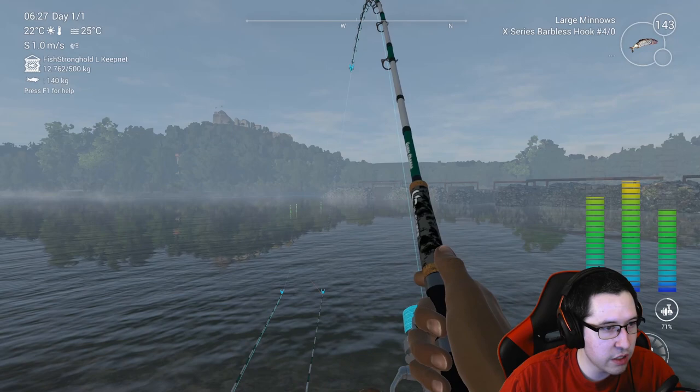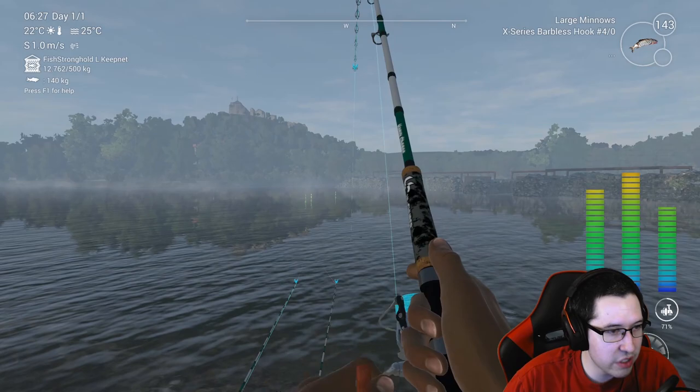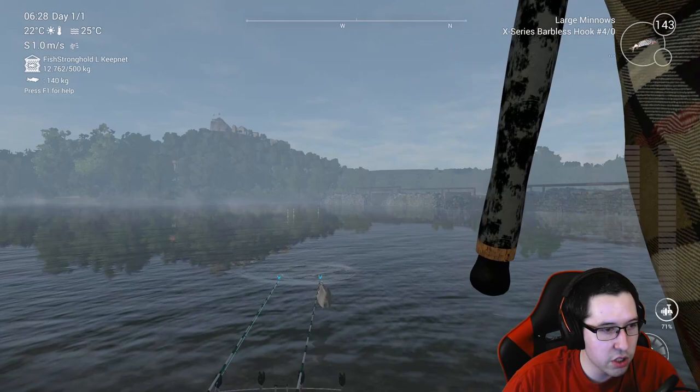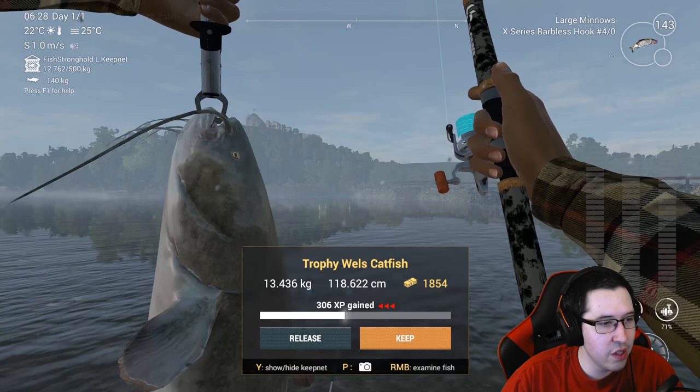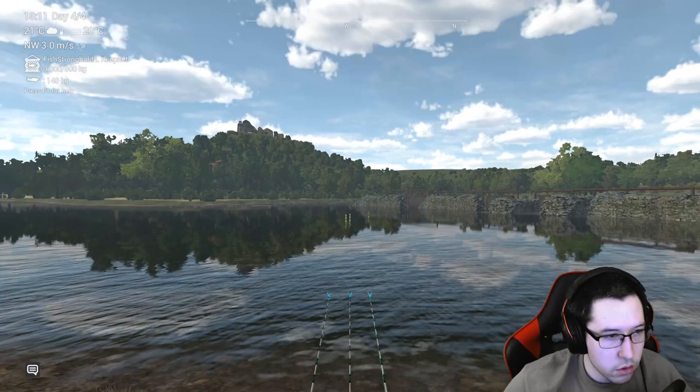You can tell by the dead weight that this is a catfish. One thing you'll notice once you get an eel on the line is how much they splash — it is absolutely crazy. But you can tell by the dead weight here this is a catfish. I'm using 4-0 barbless hooks — the X-Series ones — but regular ones will do fine. Trophy wells catfish, nice and easy! Now let's grab an eel.